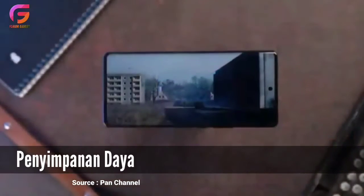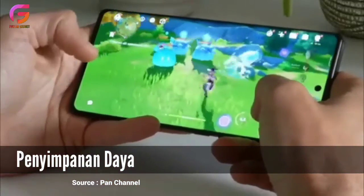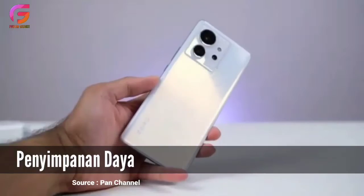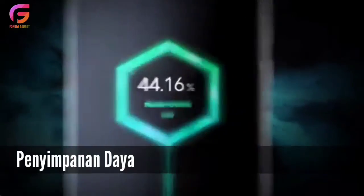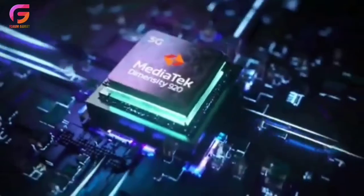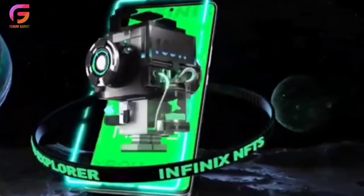Kelebihan selanjutnya adalah dari daya tahan baterai. Kapasitas baterai Infinix Zero Ultra 5G adalah 4500mAh yang bisa bertahan seharian, bahkan lebih dari 24 jam untuk intensitas penggunaan yang rendah. Sedangkan untuk intensitas penggunaan yang berat, bisa mencapai 10-12 jam pemakaian, misalnya untuk bermain game dan streaming secara terus-menerus. Tapi kamu tidak perlu khawatir soal isi dayanya, Infinix Zero Ultra 5G sudah dilengkapi dengan fitur pengisian daya cepat 180W.